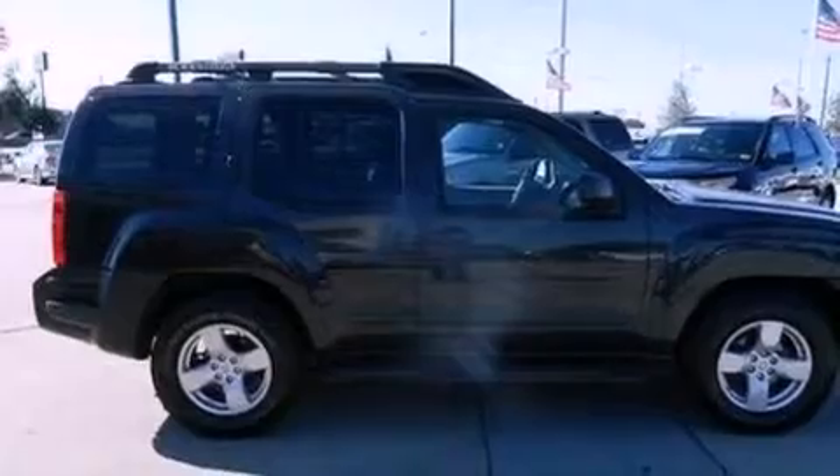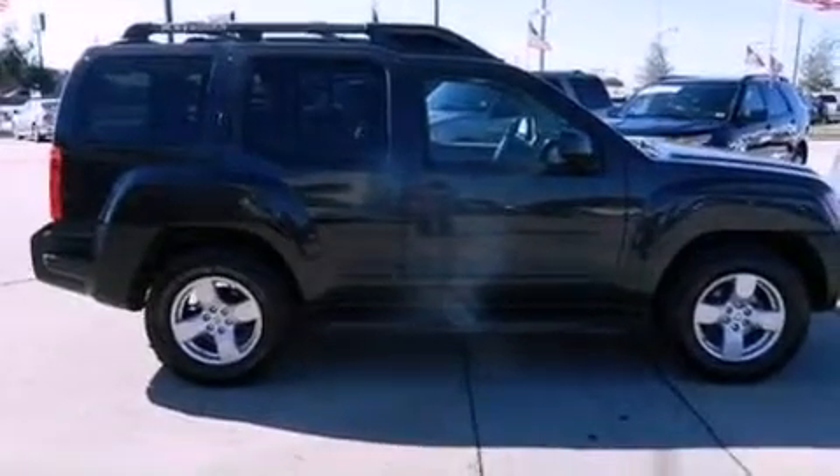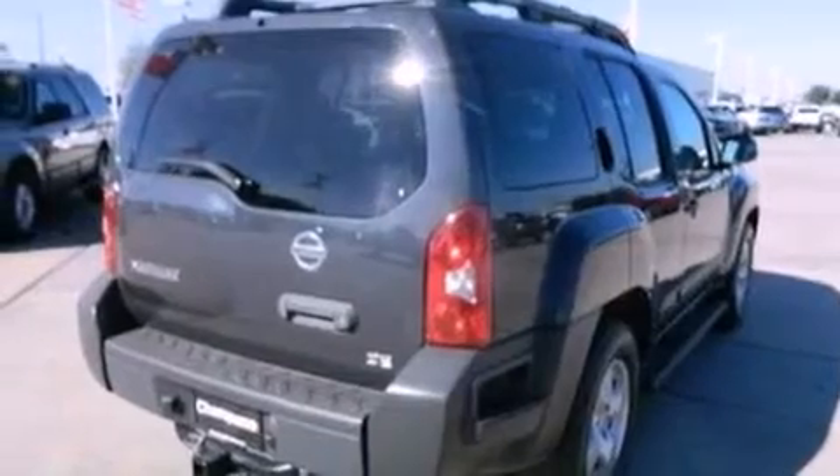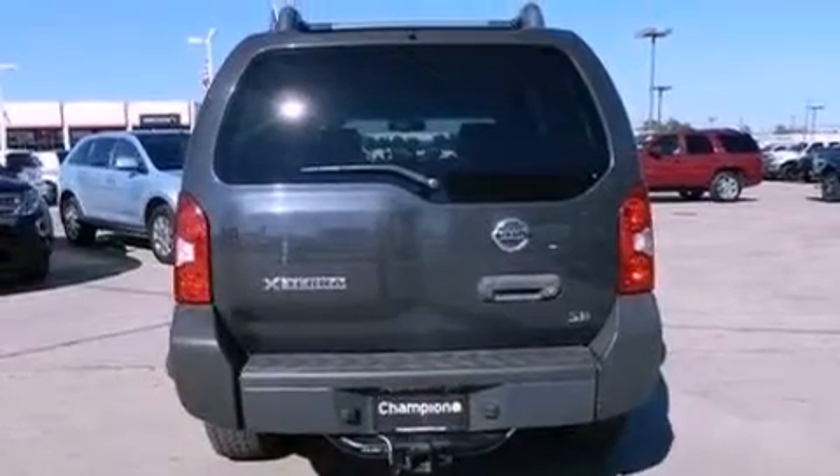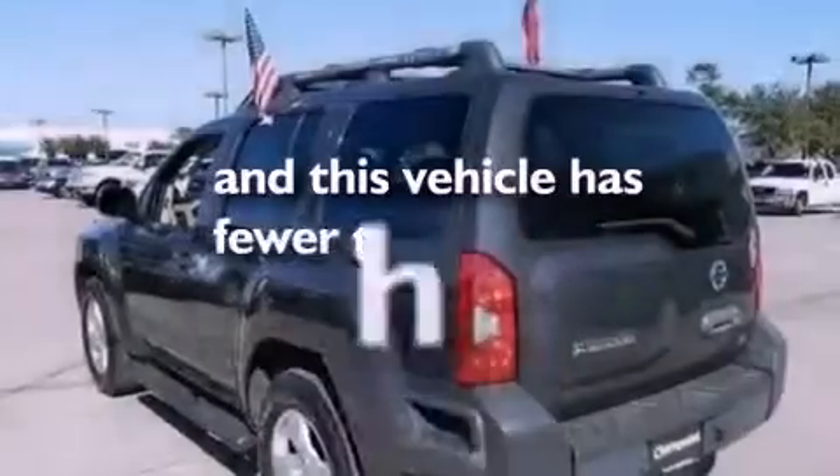All of the following features are included: traction control and stability control systems, air conditioning, a premium sound system, cargo tie-downs, roof rails, a passenger side airbag, door reinforcement beams. And this vehicle has less than 40,000 miles.